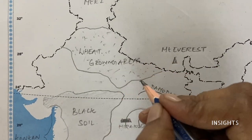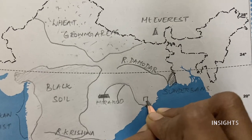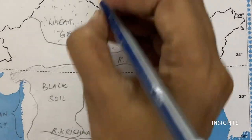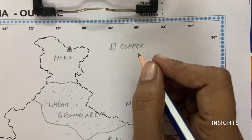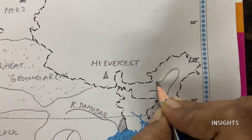In minerals, one important one is copper. Odisha is really very famous for copper. Let's mark the copper center and write it in the key as copper mining center. Next is tea growing areas. This is a famous one in Assam, in the Northeast.